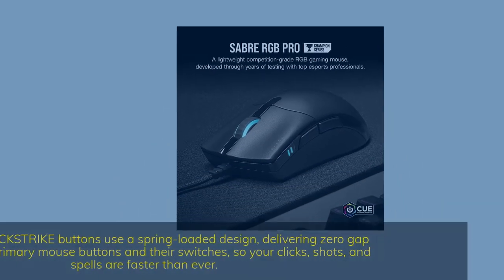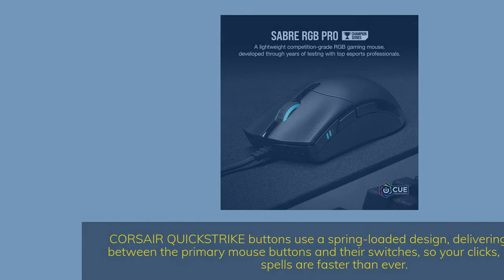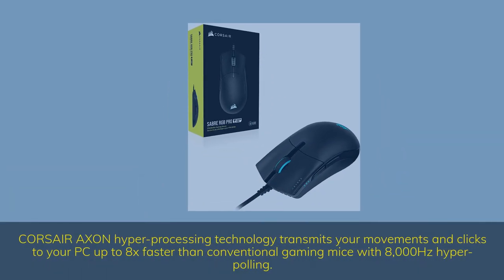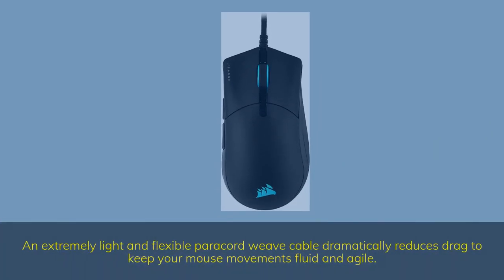Corsair Quick Strike buttons use a spring-loaded design, delivering zero-gap between the primary mouse buttons and their switches, so your clicks, shots, and spells are faster than ever. Corsair AXON hyper-processing technology transmits your movements and clicks to your PC up to 8x faster than conventional gaming mice with 8000 Hz hyper-polling. An extremely light and flexible paracord weave cable dramatically reduces drag to keep your mouse movements fluid and agile.